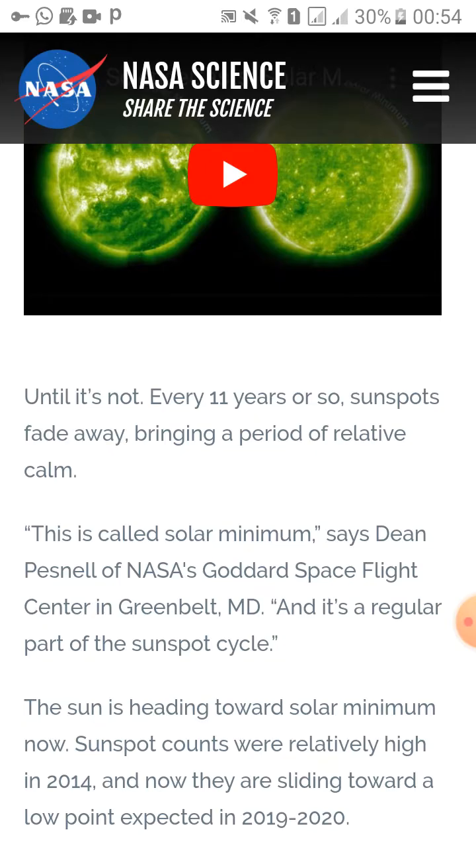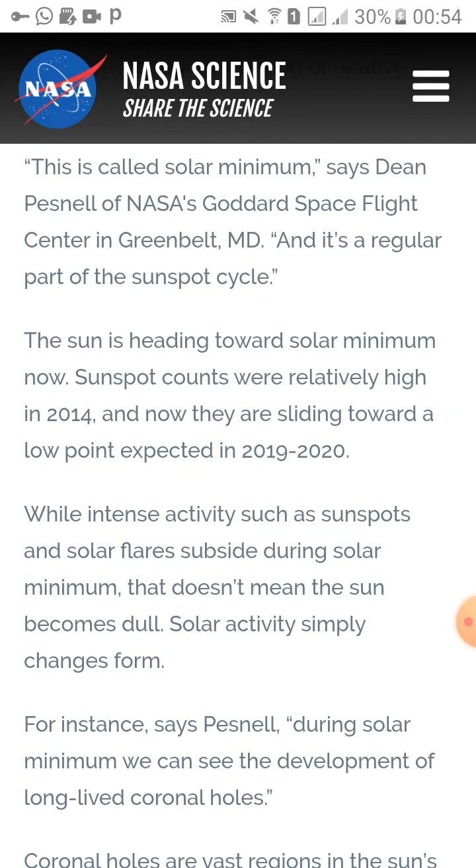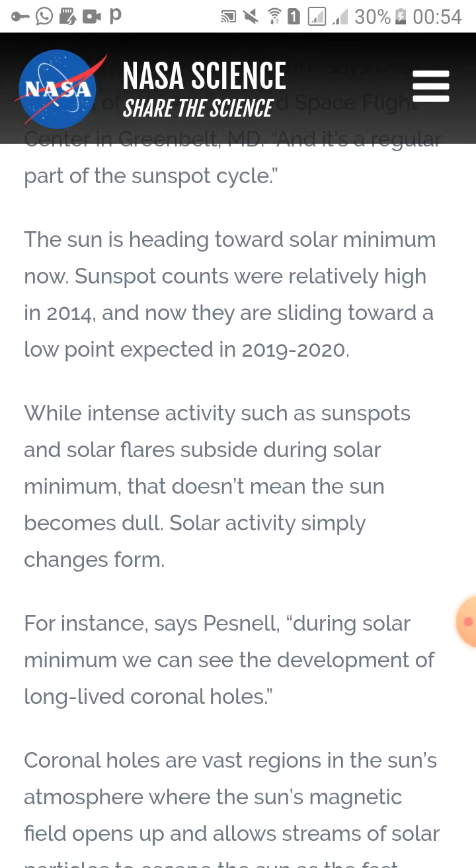The sun is a seething mass of activity — until it's not. Every 11 years or so, the sunspots fade away, bringing a period of relative calm. This is called solar minima, says Dean Pesnell of NASA's Goddard Space Flight Center in Greenbelt. The sun is heading towards solar minima now. Sunspot counts were relatively high in 2014 and are now sliding towards the low point expected in 2019 to 2020.